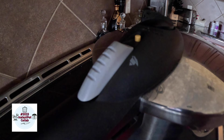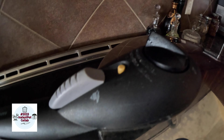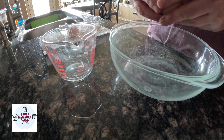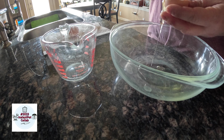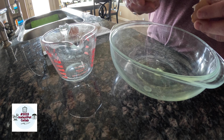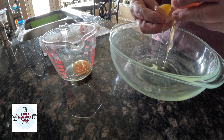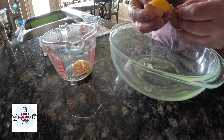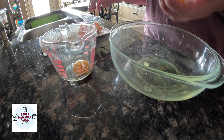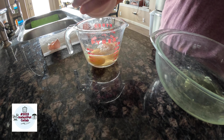Set burner to high and cook on high for 10 minutes. Separate two eggs — the yolk from the white — into two separate bowls.